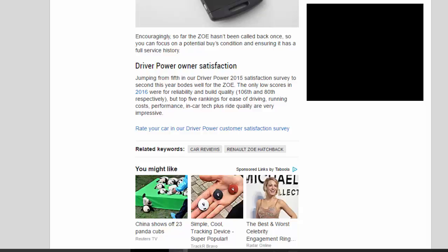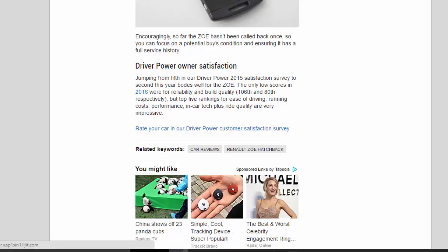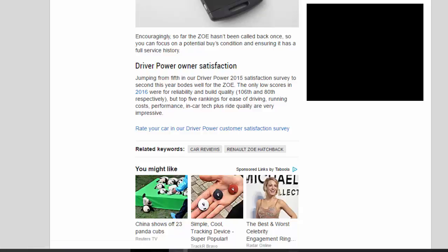Jumping from 5th in the Driver Power 2015 satisfaction survey to 2nd this year bodes well for the Zoe. The only low scores in 2016 were for reliability and build quality — 106th and 80th respectively — but top-5 rankings for ease of driving, running costs, performance, in-car tech, and ride quality are very impressive.